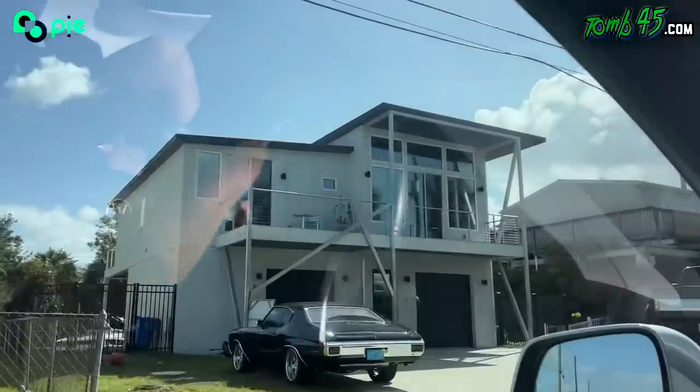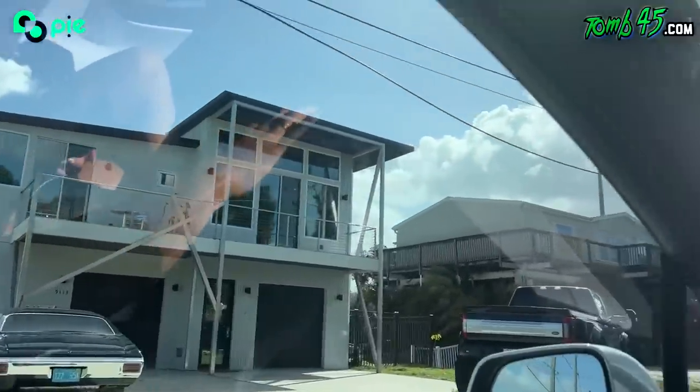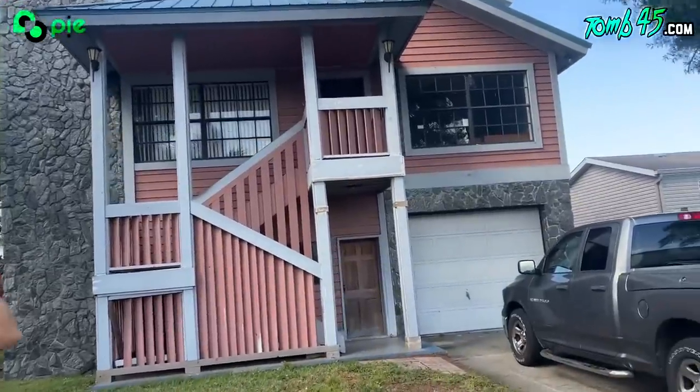Look at that one. That's nice, yeah. I like it. Got the modern look. All right, guys, this is the house. Let's take a look.